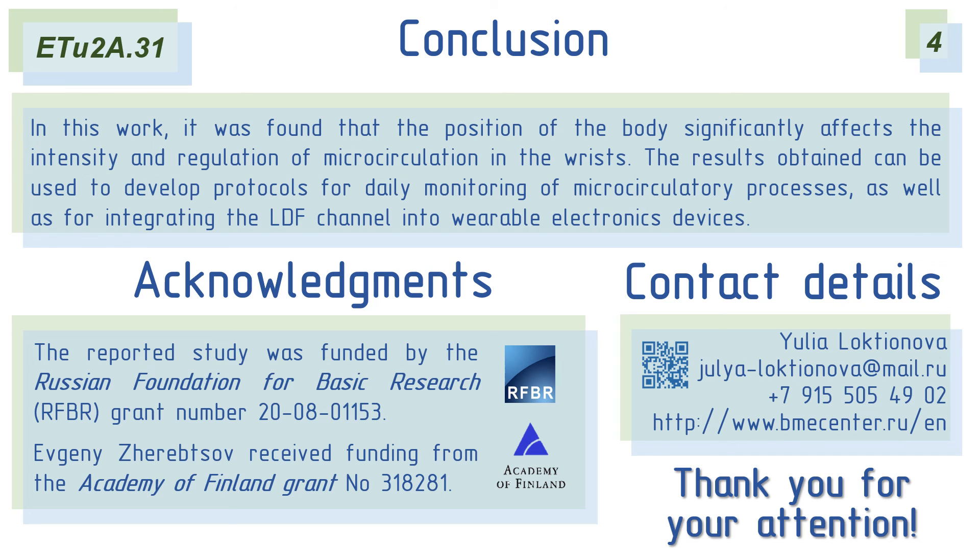This also facilitates the possibility of integrating the LDF channel into wearable gadgets for assessing the state of human health and early diagnosis of disorders of the cardiovascular system. Thank you for your attention.